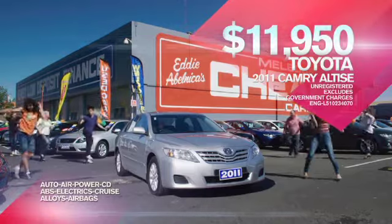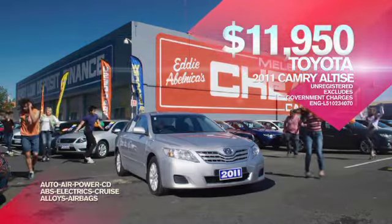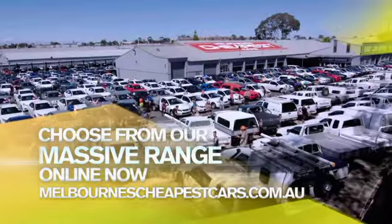And this '11 Camry Altice with alloys and cruise at only $11,950. Choose from our massive range online now.